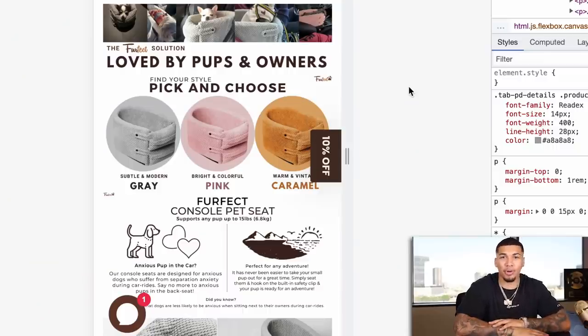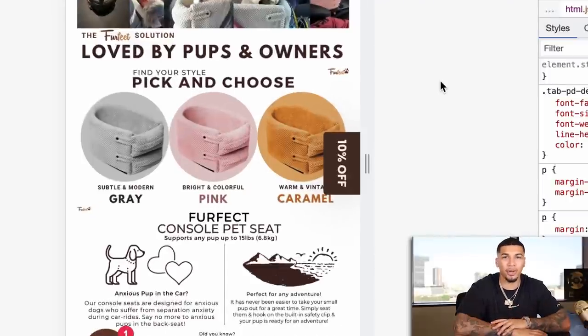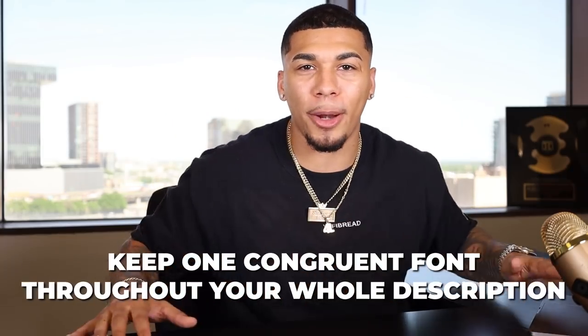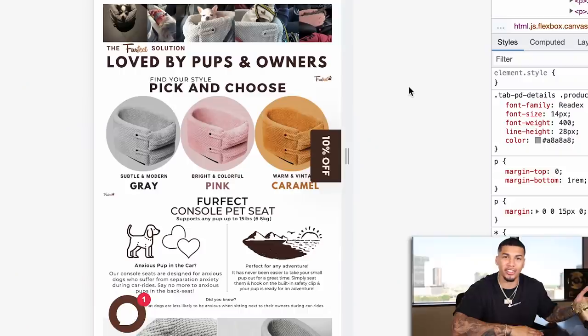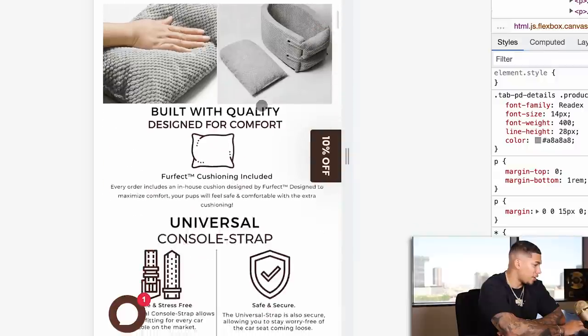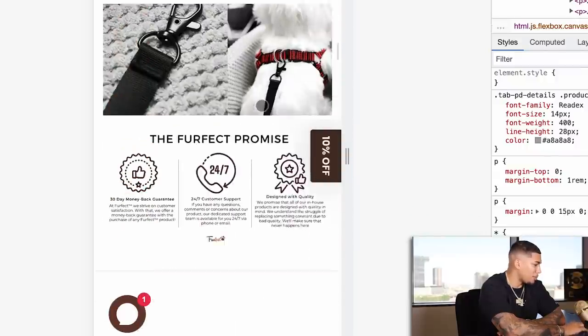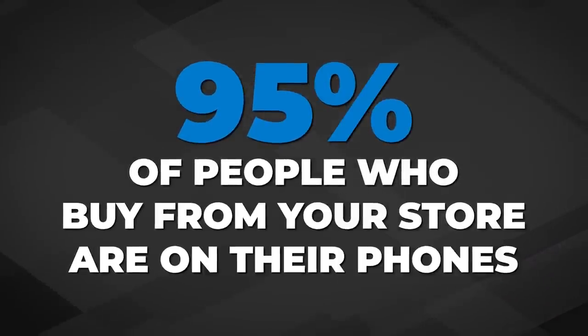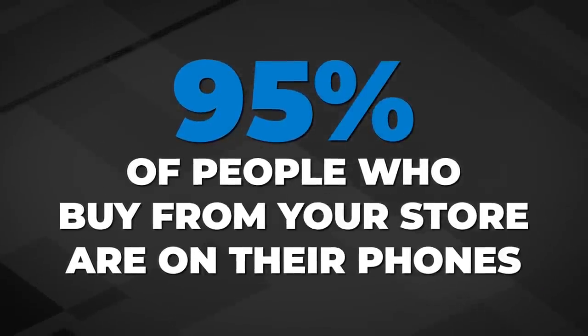One thing they can definitely improve on is having way too many images in their product description thinking they're highlighting the point of sale — they're not. There are so many different fonts it's very distracting. You want to keep one font throughout your entire product description and keep it completely congruent. Always check the mobile view — 95% of the people buying from your store are going to be buying from their phone, so you always want to make sure your mobile version is perfect.